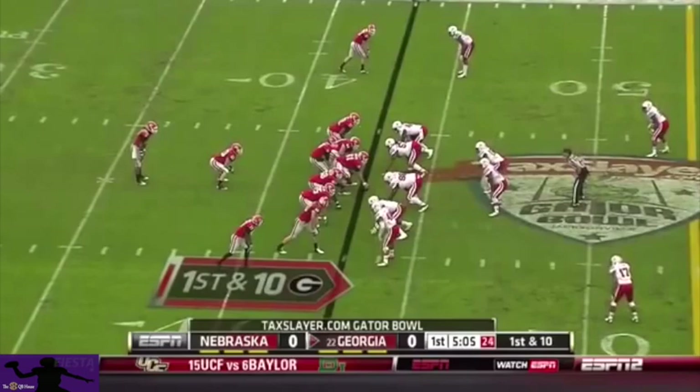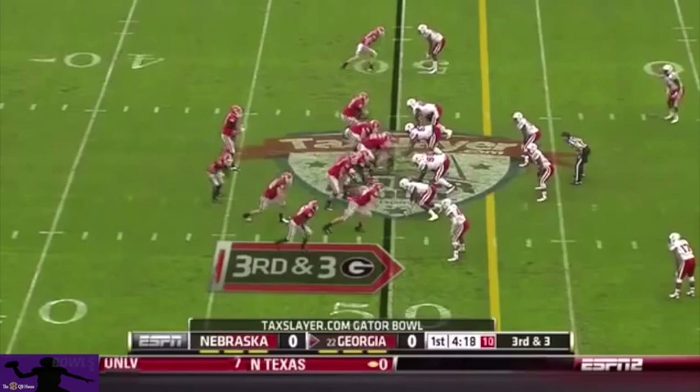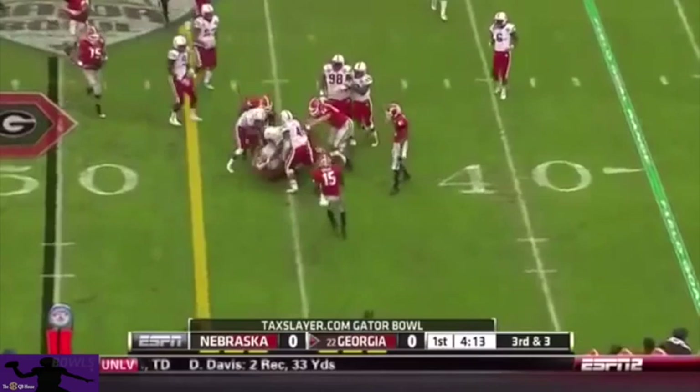Play action fake to Gurley this time, and they'll throw to the tight end. Mason on the run throws it away. Mason looks to the right, then goes back to his tight end again — the third catch.